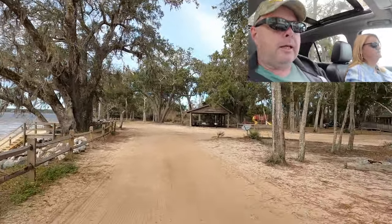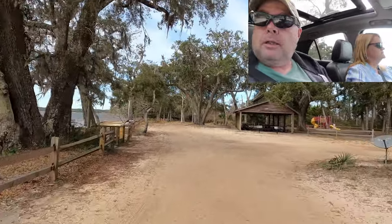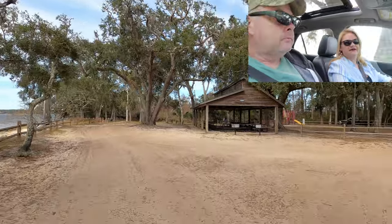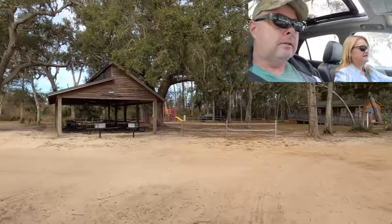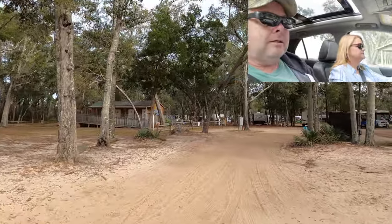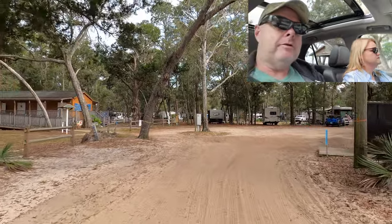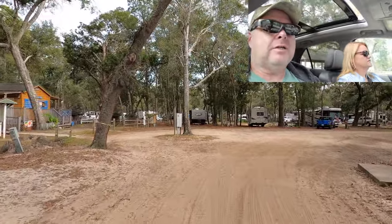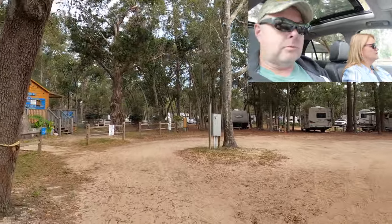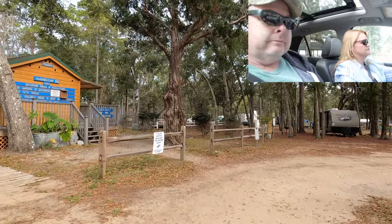There's a playground coming up straight ahead as well as more picnic area. They really like to picnic here. Straight ahead is eight bathhouses — these are all individual. We need to go check these things out. It's potty time, folks — let's go check out the bathrooms.